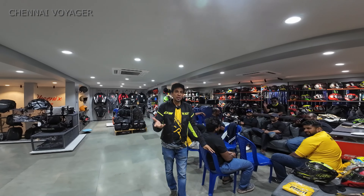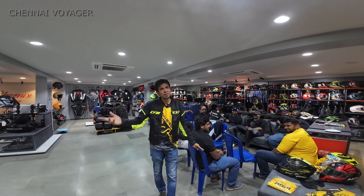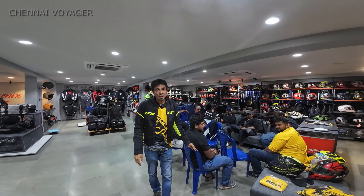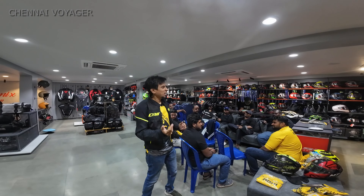Hi guys, since we have just celebrated some time here, I thought I will share some new products - maybe a recap tour about what is the new product launch in the biking industry.